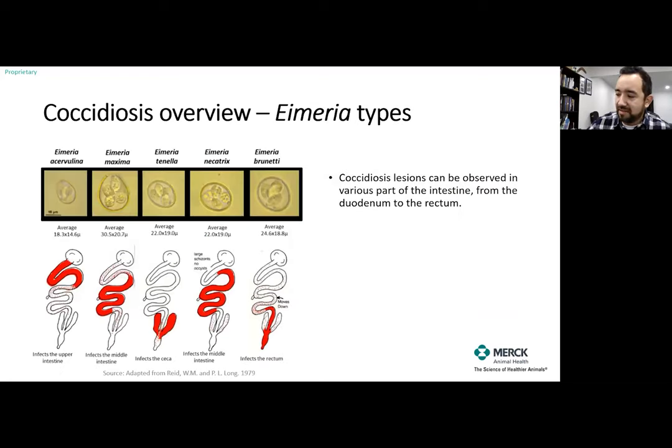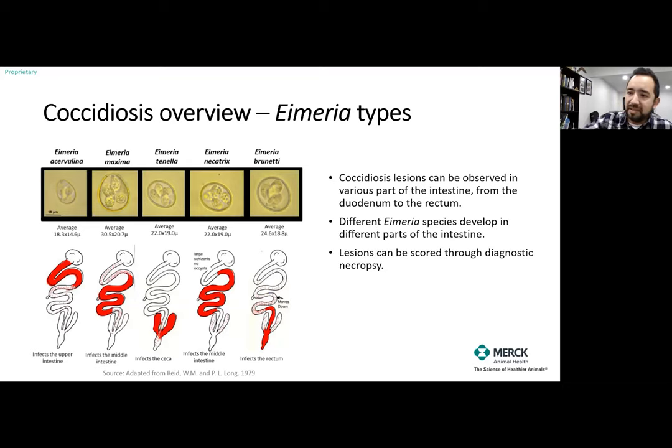When we look at coccidia under a microscope, we see different sizes of Eimeria or coccidia types. They live in different parts of the intestine and cause different types of lesions. This graph highlights five of the most important species: Eimeria acervulina, maxima, tenella, necatrix, and brunetti. These are very important for long-life birds like breeders and layers. The distribution of where they live tells us where to look for lesions when doing a necropsy — that's what we are going to look for to confirm any lesion caused by coccidia.